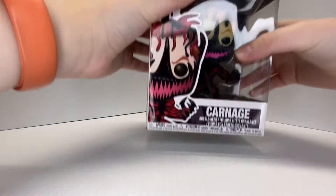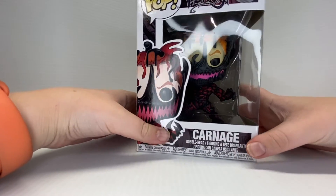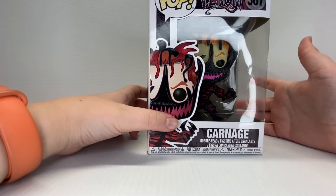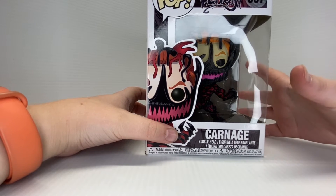Hello everyone, what is popping? Today I have a Halloween special Funko review of — drumroll please — Carnage! I got this Funko a little while ago and I just thought, hey, it's Halloween today, let's make a Halloween special. Please like and subscribe and let's get into the box.